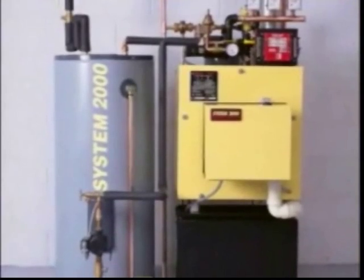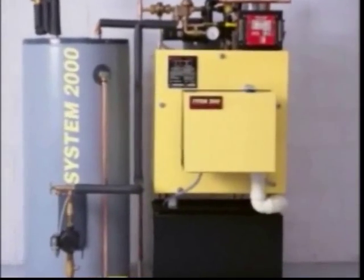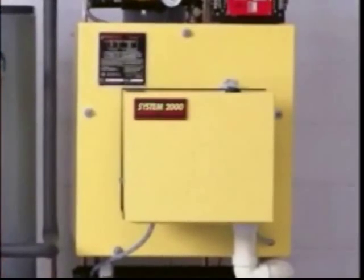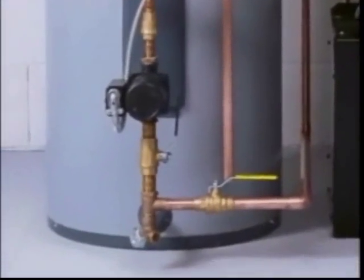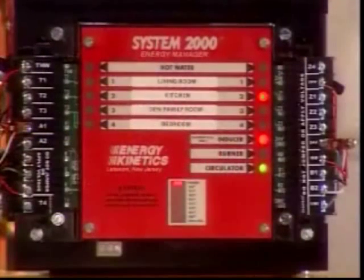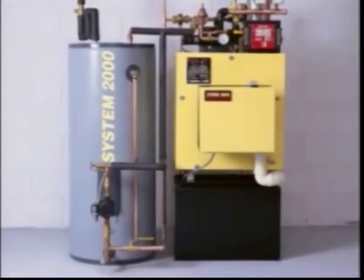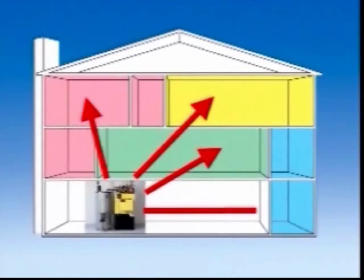System 2000 is actually three advanced interacting components: the unique patented energy converter boiler, the hot water system, and the digital energy manager. This remarkable computer monitors and controls System 2000 and addresses the exact requirements of your home. It can manage five zones and be upgraded to 15 zones.